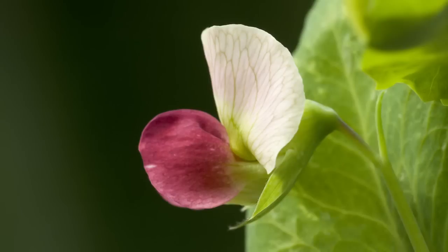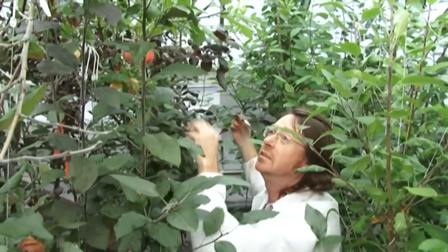The discovery of the mechanisms behind pea flower colour is the fourth of Mendel's seven traits to be solved, as Plant and Food Research's Dr Roger Helens explains.